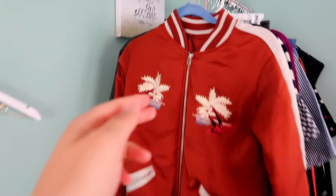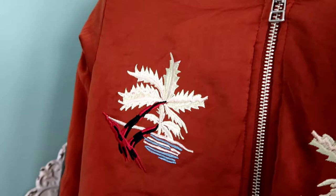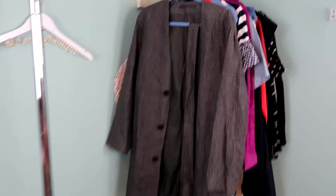I love the embroidery on this burnt orange bomber jacket by a brand called Capulet. I've never heard of this brand but I thought it was really cute. It's got palm trees on the front and a big embroidered Hawaii logo on the back. I thought somebody would like this for any time of year.